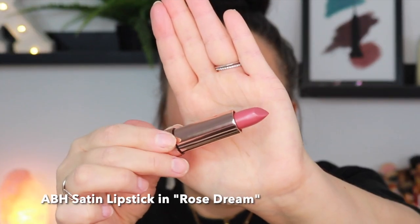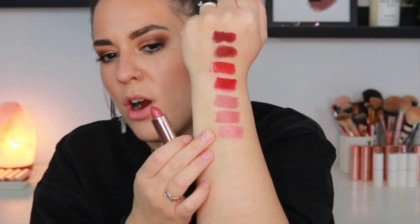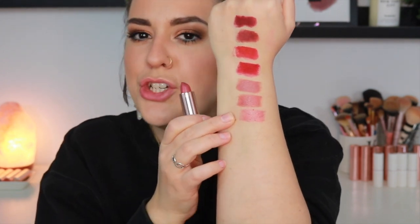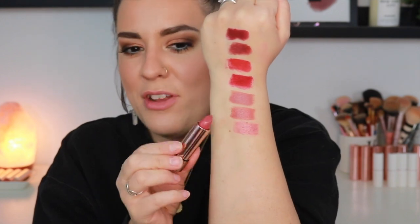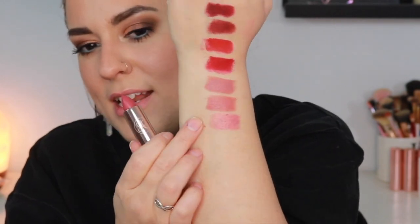This one is in the shade Rose Dream. It has a little bit more of a sheerness to it — almost glossy. It is still a satin finish but isn't quite as opaque. If you want something in the realm of your-lips-but-better, something easy you can wear every day but not so starkly pigmented, Rose Dream is the perfect shade for you.